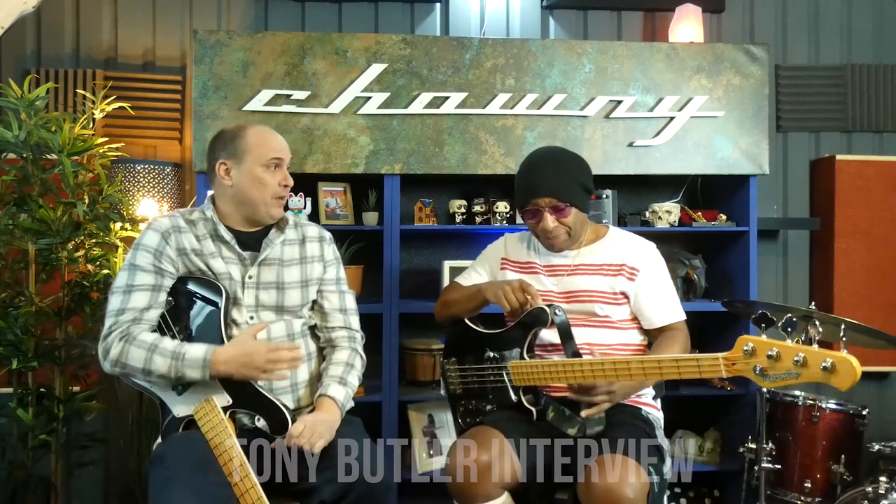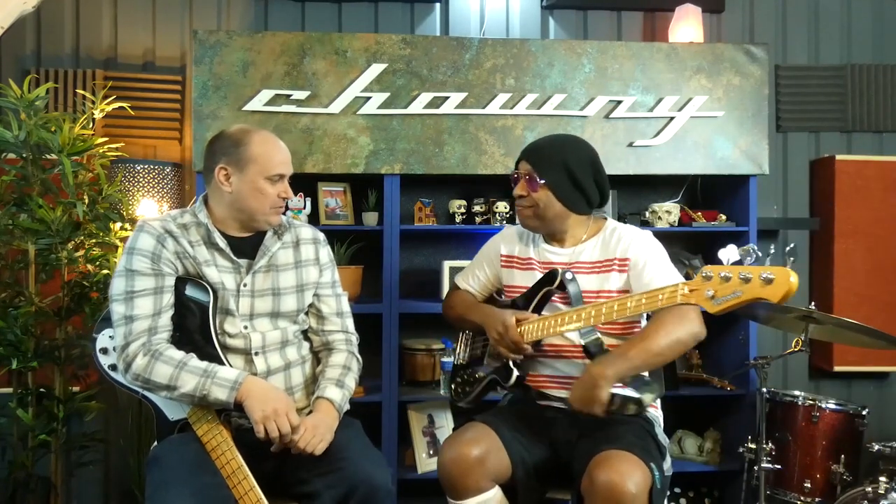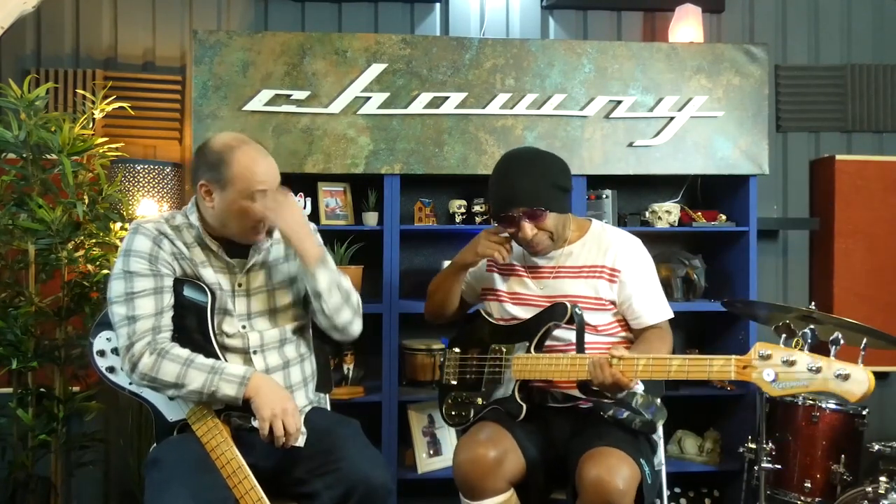Hi, I'm Stephen from Chowney. I'm here with Tony Butler, and we've just done a new bass — the Retrovibe Tony Butler Signature Vantage.